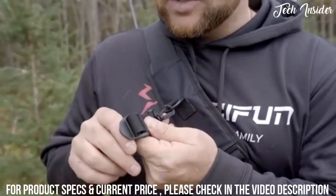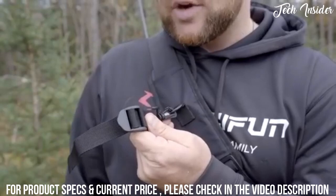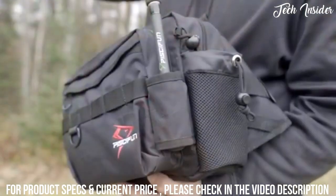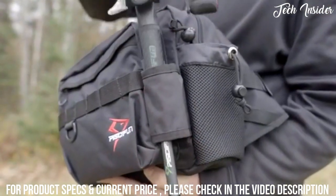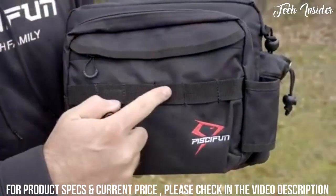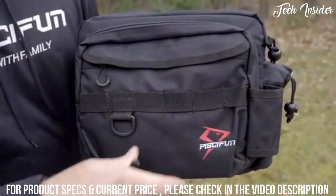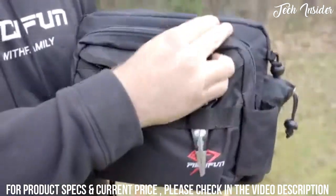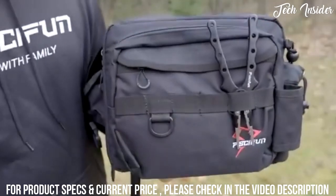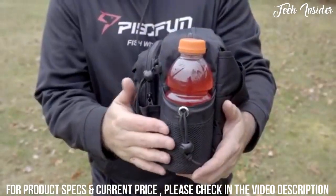All you have to do is loosen the strap, place your accessory inside, and tighten the strap back down. This rod holder allows you to put your rod in and walk with it hands free. This fabric tactical loop system allows you to attach multiple accessories along the front of the bag, as well as slide things like flyers or any other accessories in to carry them with you.